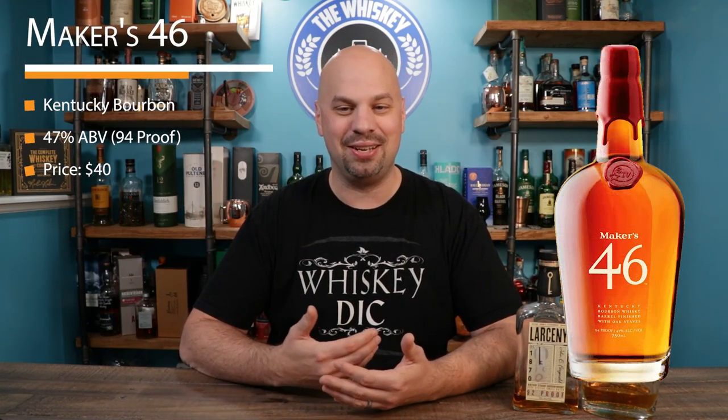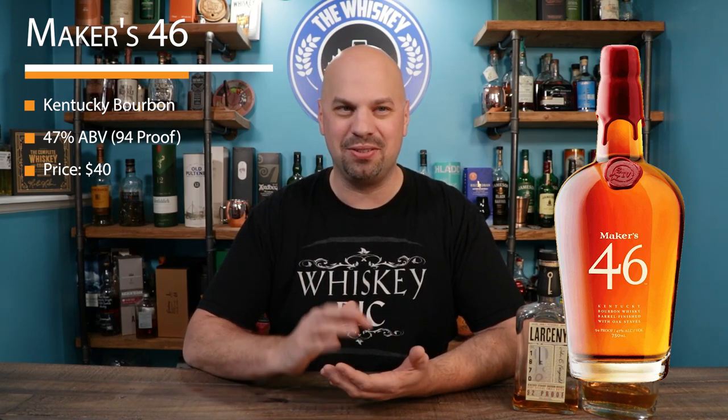So we have Maker's 46. Maker's 46 is just a really good whiskey — it's kind of the next evolution of Maker's Mark. Now not everybody loves regular Maker's Mark; there's a weird taste to it for some people. But Maker's 46 is a fantastic whiskey. It is robust, it's delicious, and it's probably going to fly off their shelf a little too fast.